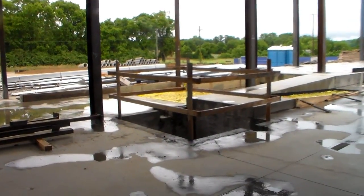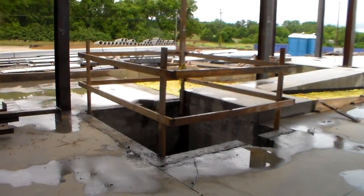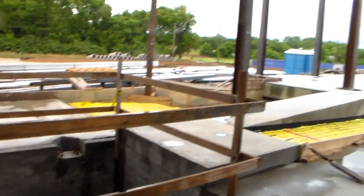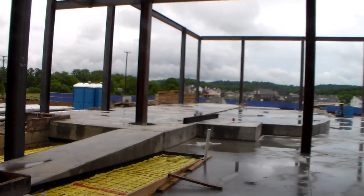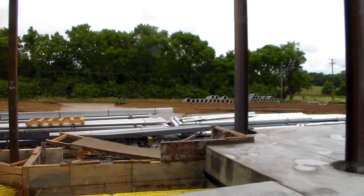There are two elevators in the building, but only one will be activated at first — this one on this end of the building, just outside of Fellowship Hall. You can see the raised dais. This is the north end of the property.